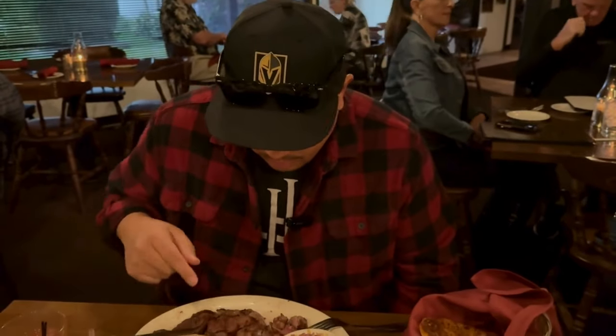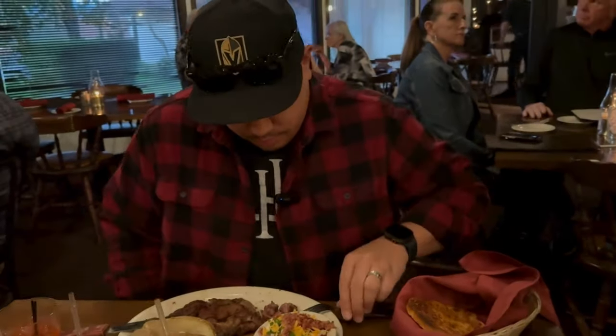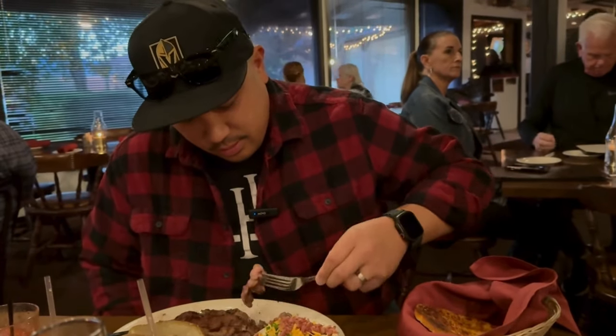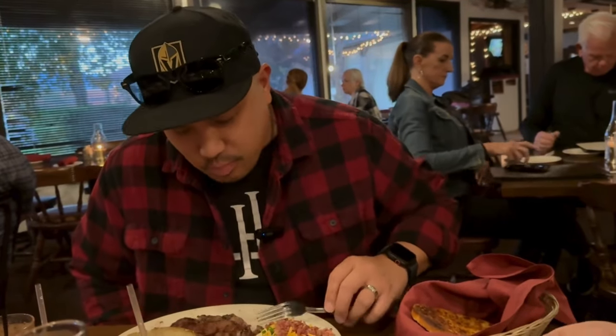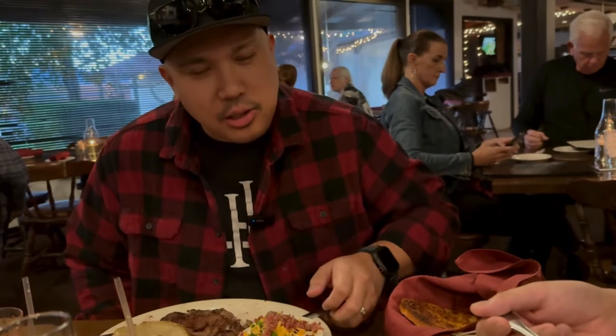And I got the 12-ounce ribeye with the baked potato, sour cream, bacon, and cheddar on top. Let me give it a taste. Mine is cooked medium rare. Good texture — it has some chew to it. I like it.